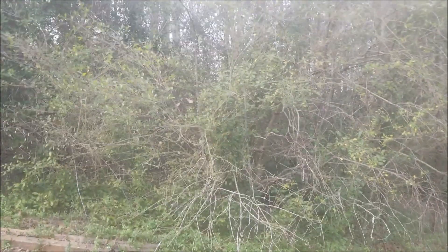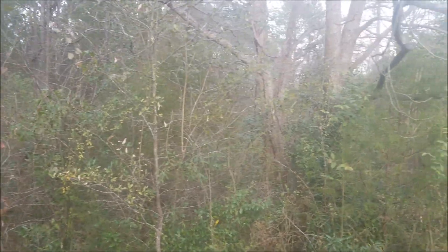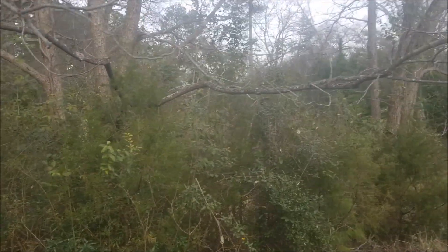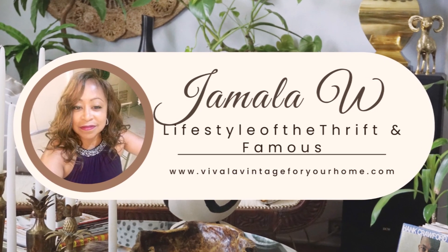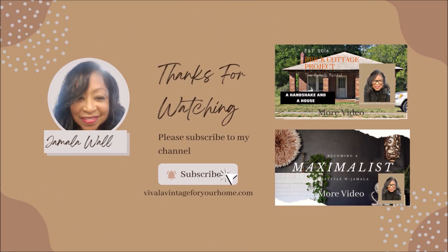Once we start working on the back part of the house, I'll be taking you along on that journey too. I hope this project is still inspiring you to own a rental property or buy a cottage and redo it yourself. Thank you for joining me for another episode of Living the Lifestyle of the Thrift and Famous. If you enjoyed this video, click that like button, drop me a comment, and don't forget to share. I'll see you again — bye!